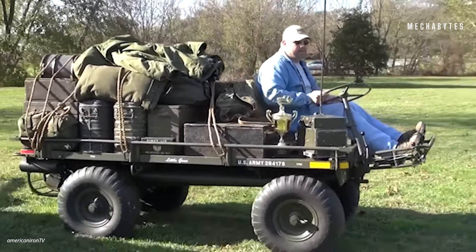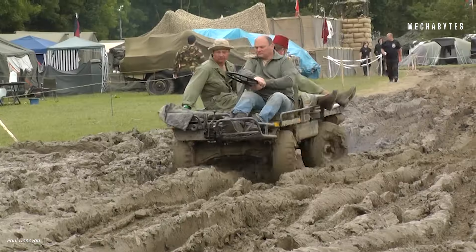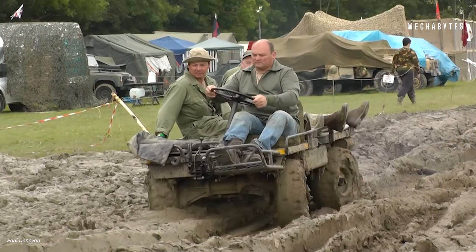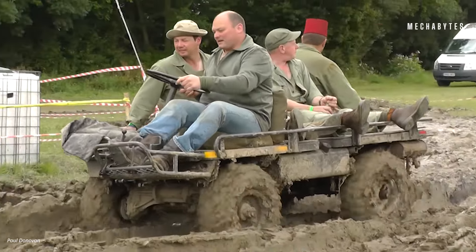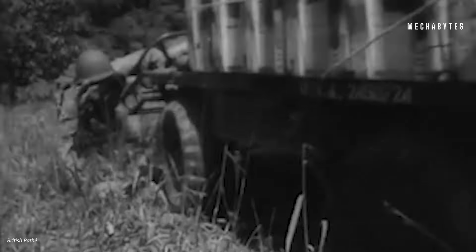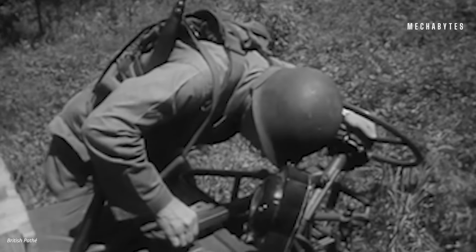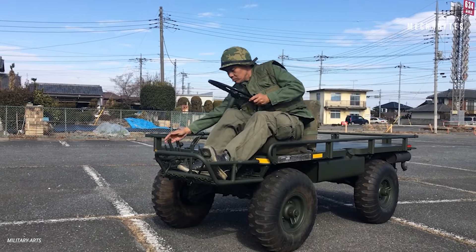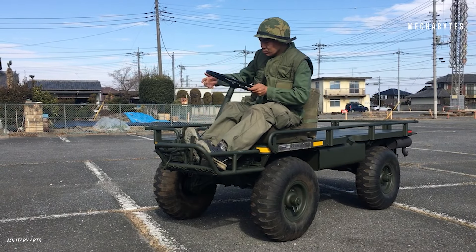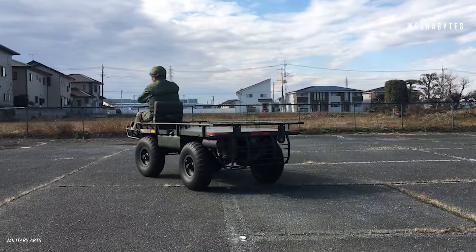Next up on our list is the Military M274, also known as the Mechanical Mule, a true legend in military history. Developed by the U.S. Army in the 1950s, this four-wheel drive marvel was designed to conquer rough terrain inaccessible to trucks and jeeps, carrying cargo, weapons, and personnel with ease. It doubled as a mobile firing platform, mounting everything from machine guns to mortars. With room for up to four passengers and a payload of up to 1,000 pounds, it was a versatile workhorse on the battlefield. Equipped with a detachable steering wheel for remote control operation, it offered safety and flexibility in dangerous situations. Powered by a gasoline or diesel engine, it reached speeds of up to 25 miles per hour and boasted a range of 108 miles, with four-wheel steering providing remarkable maneuverability on any terrain.